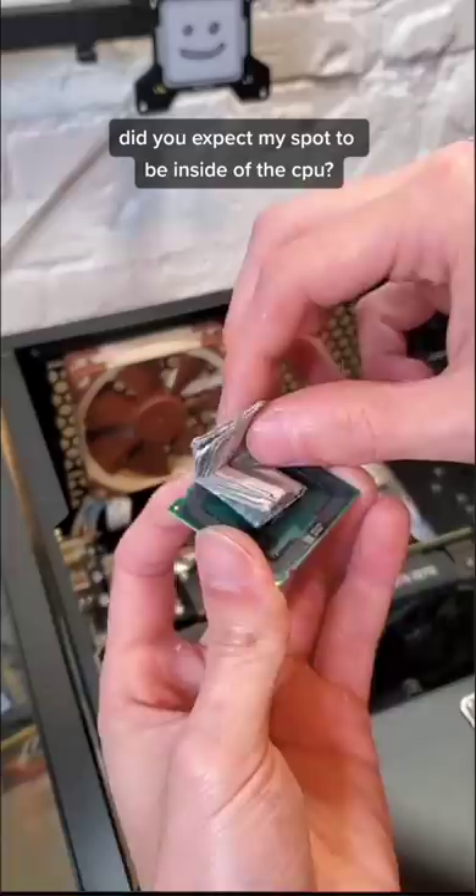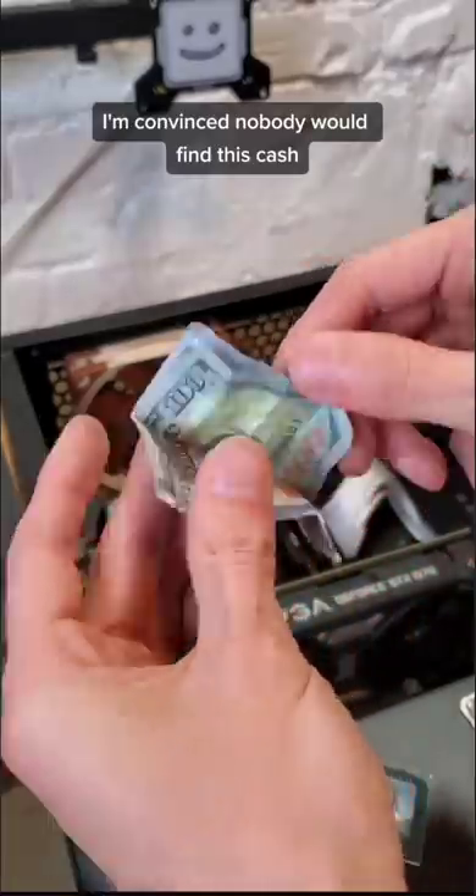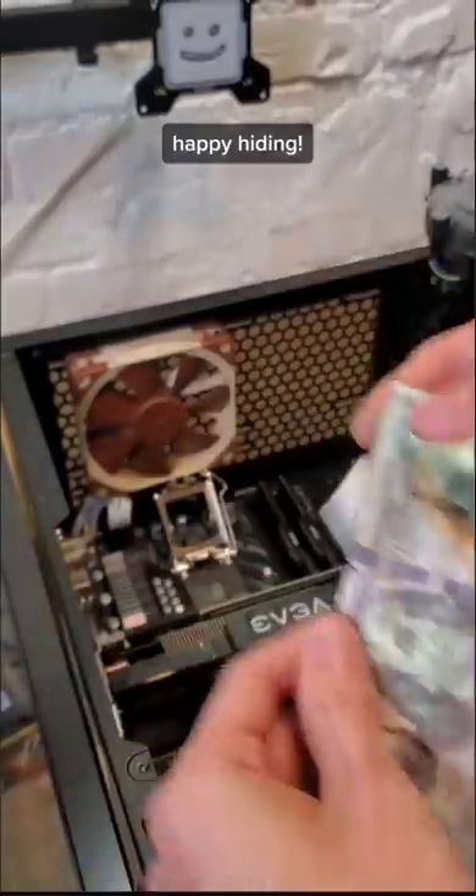Did you expect my spot to be inside of the CPU? I'm convinced that nobody would find this cache. Happy hiding!